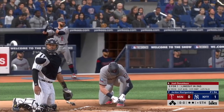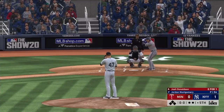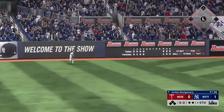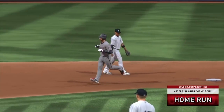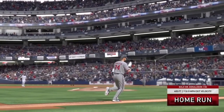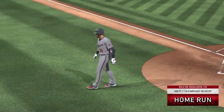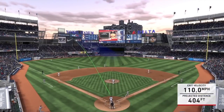Josh Donaldson digging in now — he'll start things out as we begin the 5th. First offering on its way and solid contact there as this ball is belted high in the air out to left — gone to lead off the inning! It's a solo shot off the bat of Josh Donaldson, number 10 for him on the year, as the Twins have come back to tie it at one.